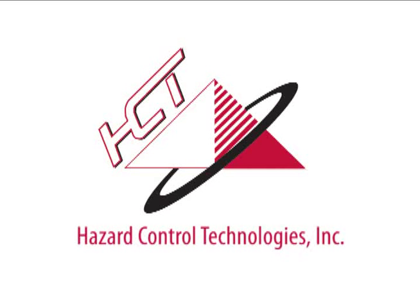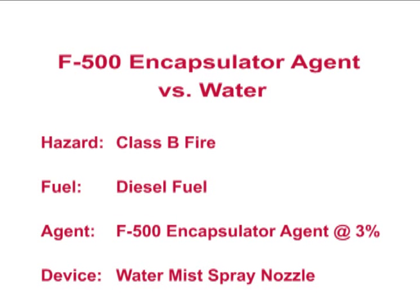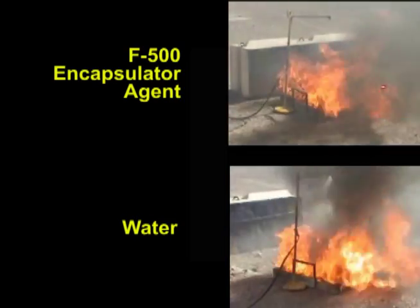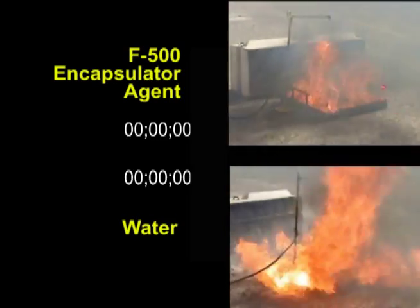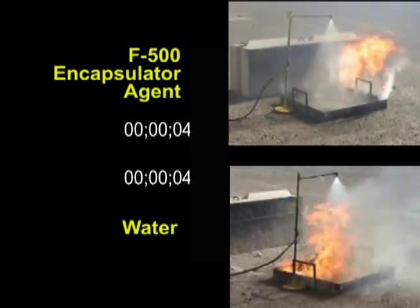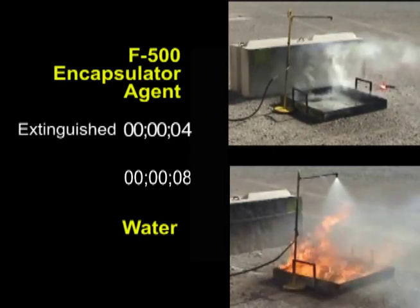Hazard Control Technologies presents F-500 Encapsulator Technology. This video shows two important things. First, F-500 Encapsulator Agent works like magic on Class B fires, extinguishing this one in four seconds.